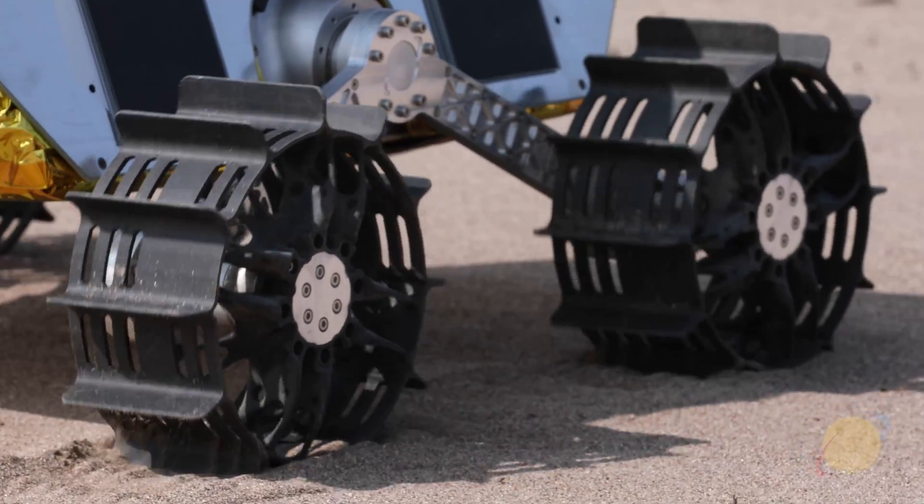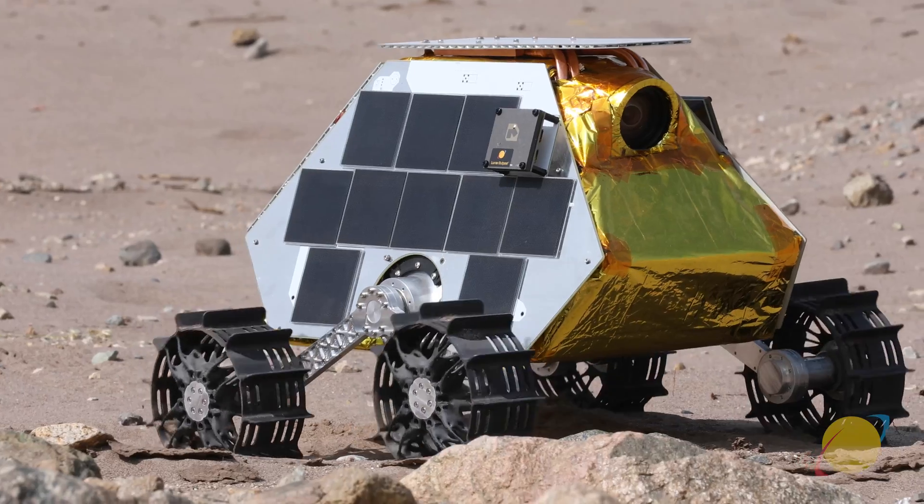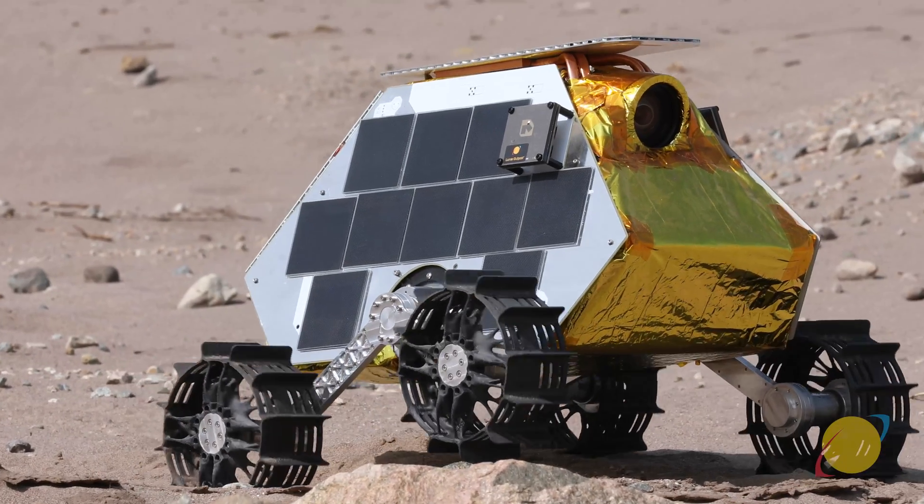MAP is ready right now to be your lunar mobility platform and your lunar payload advisor. If you have something you'd like to see on the moon, come fly with us and be a part of the next leap.